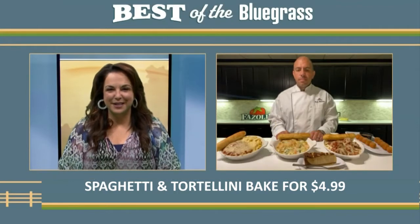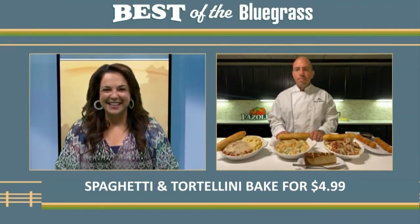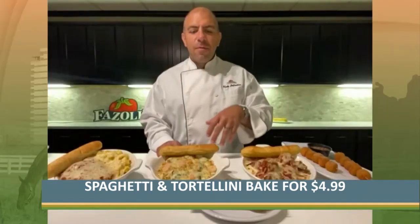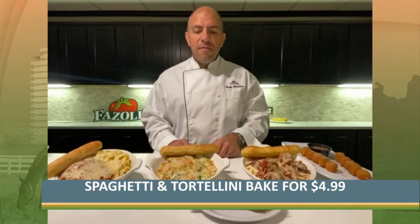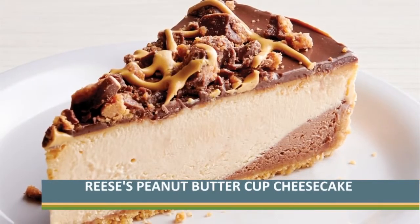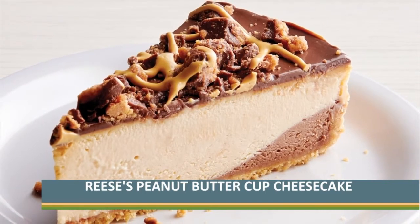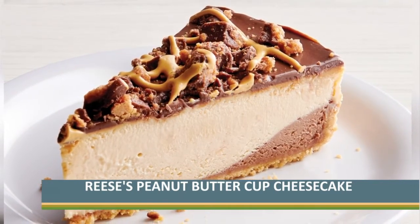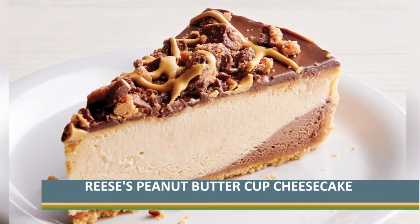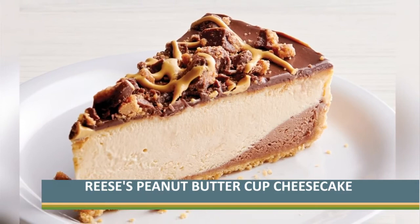You also have what looks like a delicious dessert there in front to go with the stuffed pastas. Absolutely. We've partnered with the Cheesecake Factory Bakery yet again, and they've made a Reese's Peanut Butter Cup Cheesecake for us. It's peanut butter cheesecake on top of a graham cracker crust, with a layer of chocolate peanut butter on top, drizzled with more peanut butter sauce and chunks of Reese's Peanut Butter Cups.